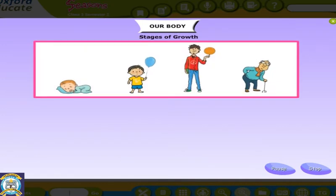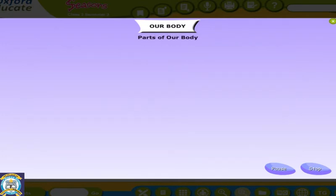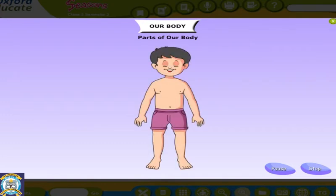Our body. The human body is a wonderful machine. We all look different as we grow up. We may look different, but the parts of our body are the same.